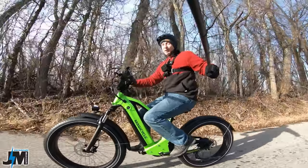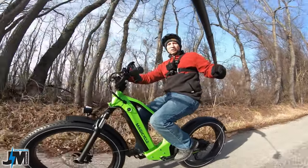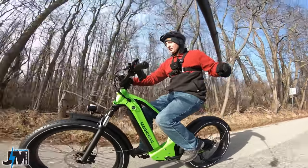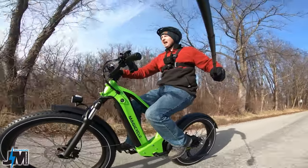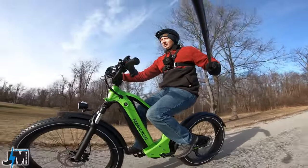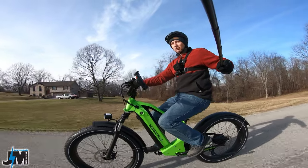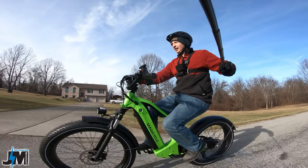The Ocelot beat it by one mile per hour. I also noticed the cruise control just kicked in — if you hold the throttle for a few seconds, cruise control will engage. I don't know if there's a way to disable it; on their other bikes you couldn't. To disengage it, you just hit the throttle, hit the brake, or start pedaling.